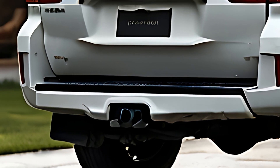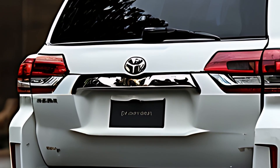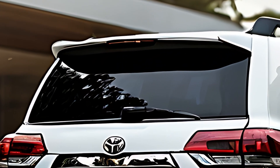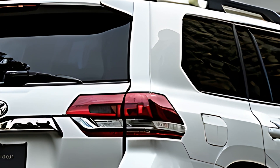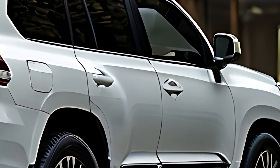The interior of the Land Cruiser Mini combines functionality and comfort, with a focus on practicality for both off-road adventures and city driving. While smaller than the full-size Land Cruiser, the cabin is thoughtfully designed to maximize space. The seats are made from durable, easy-to-clean materials, making it well-suited for outdoor activities or messy conditions.